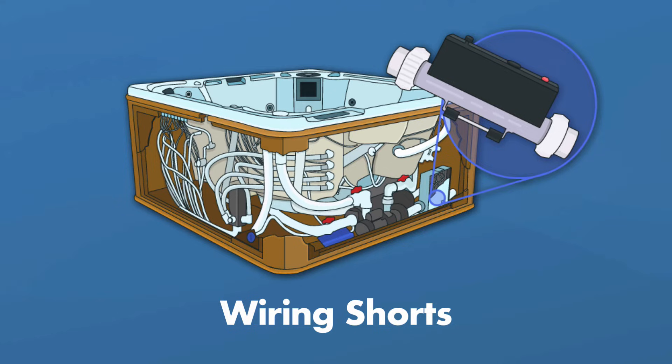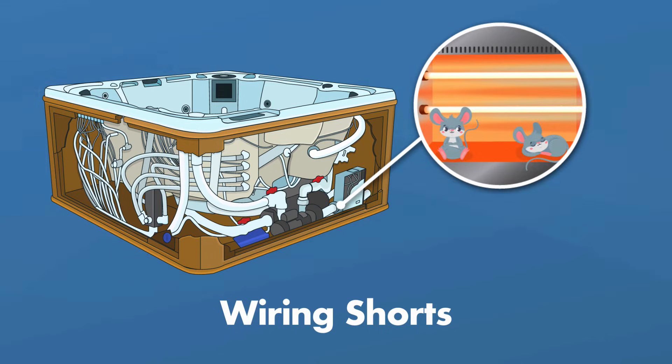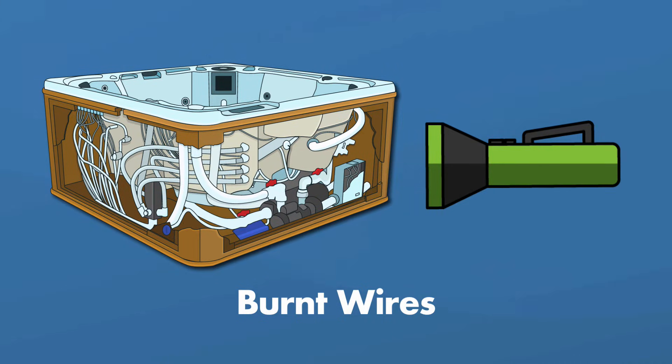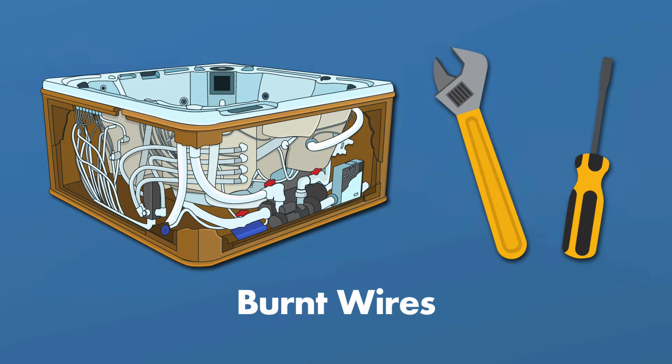Wiring shorts happen when two wires touch that aren't supposed to. This can happen if you've moved your spa, done work inside the cabinet, or you have a pest. To find the culprit, disconnect each spa component one at a time and flip the breaker to see if it trips. When it trips, you've found the malfunctioning component — you might need to replace the wires and connectors there. Burnt wires can happen when old wiring overheats. Shine a flashlight inside the breaker box and cabinet and look for wires with blackened spots or melted rubber insulation. You may need to replace the damaged wiring, but you also have to figure out why it got so hot — this is probably best left to a professional.